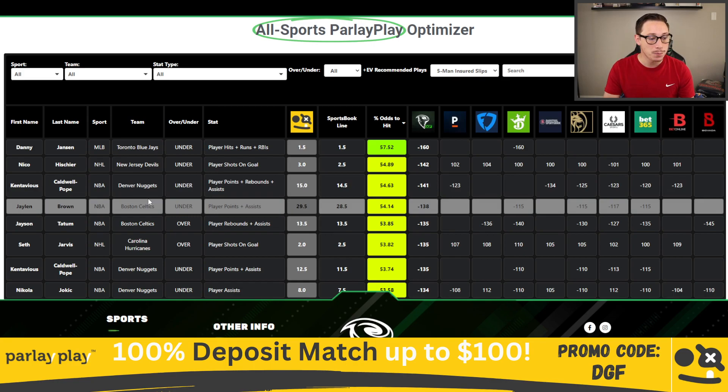The next play is Jalen Brown of the Boston Celtics, under points and assists at 29.5. As you can see, sportsbooks have it near-even — might even be slightly juiced on the under of 28.5 points and assists on major sportsbooks. But we get it at a full one-point difference over here on Parlay Play.